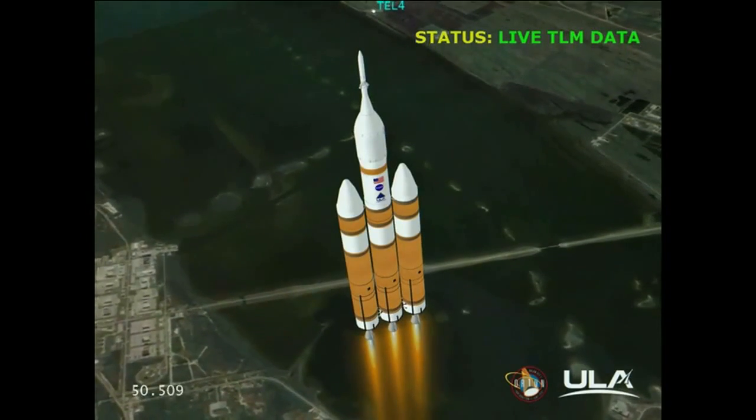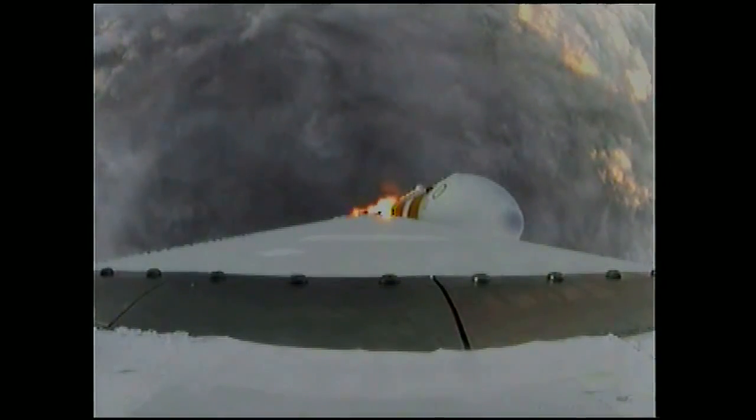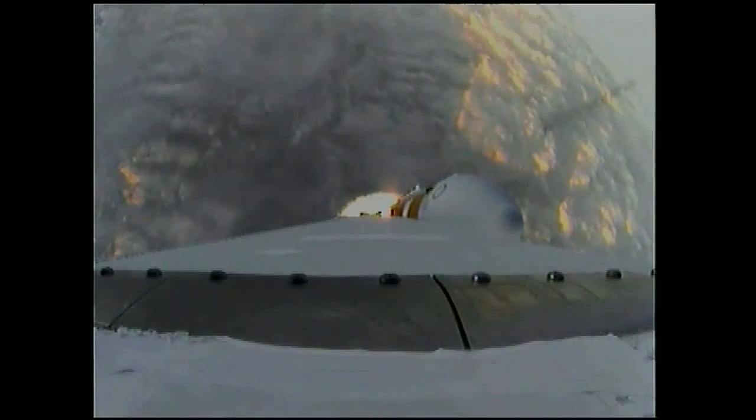Core chamber pressure beginning to drop as expected as we're coming up on the one minute mark. Mark, one minute into the flight. Still looking good. Good chamber pressure in the core booster in the partial thrust mode. Good chamber pressure in the core to starboard in full power mode. One minute, 15 seconds into the flight. We have the hydrazine supply valve open in the second stage. One minute, 22 seconds in. Max Q, maximum dynamic pressure in the vehicle. Passing Mach 1. Orion and Delta IV now transcending the speed of sound.